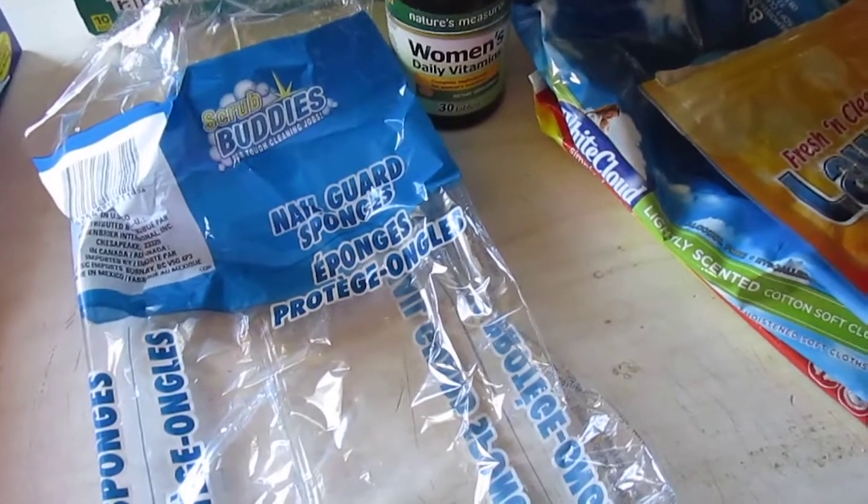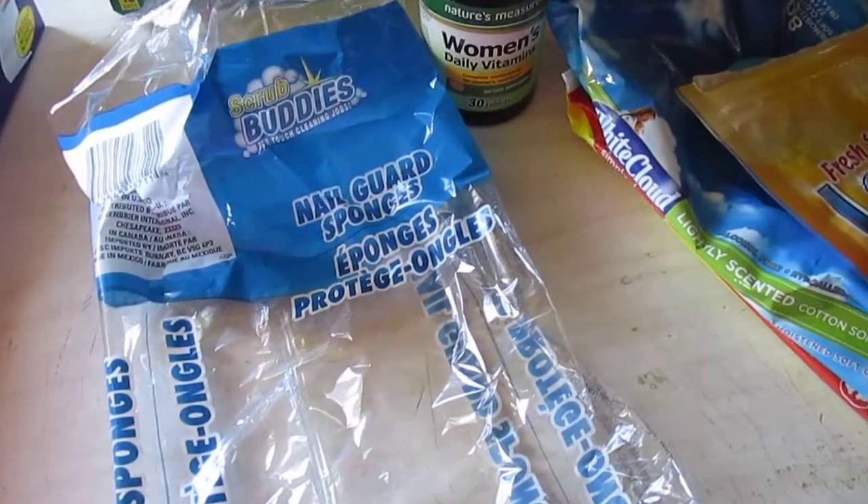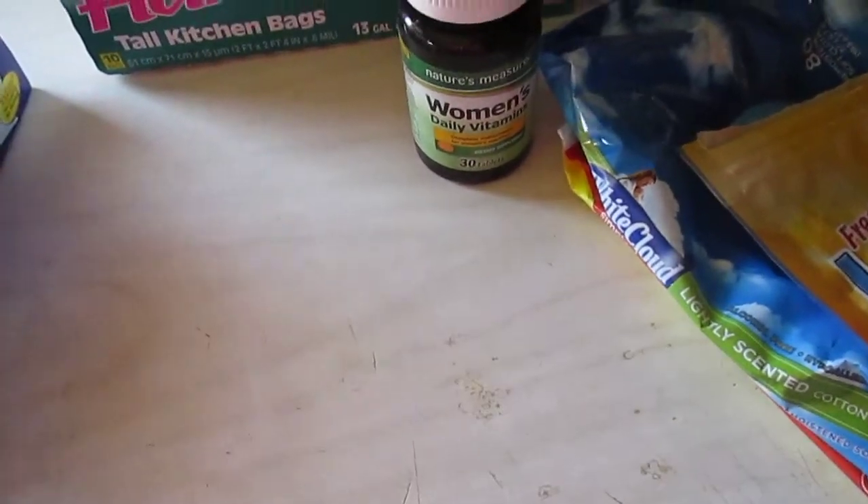Another repurchase is the Scrub Buddies nail guard sponges. I love these — you get six of them and they don't fall apart as easily as the other yellow and green sponges at Dollar Tree. I love them. What's not to love? Six in there for a dollar.